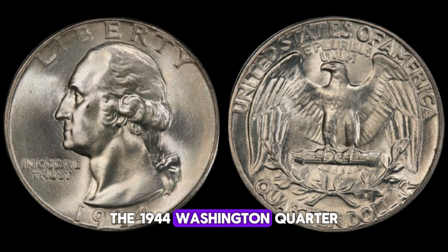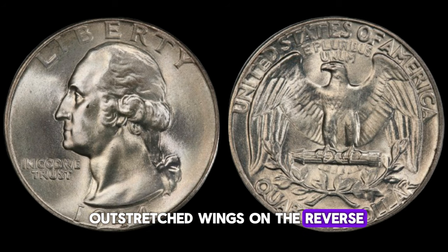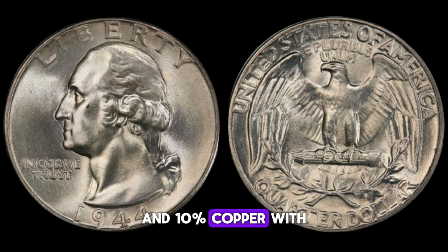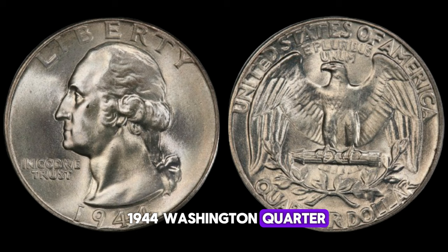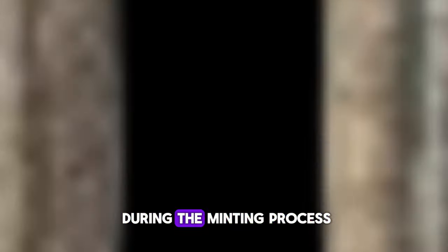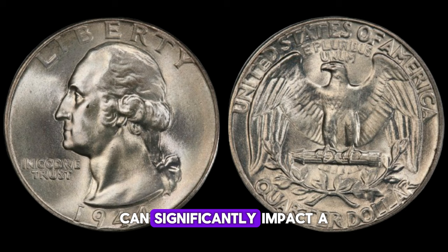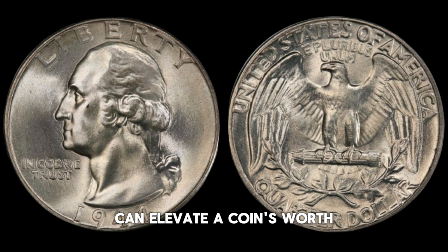The 1944 Washington quarter features a design by John Flanagan, depicting the iconic profile of George Washington on the obverse and an eagle with outstretched wings on the reverse. The coin is composed of 90% silver and 10% copper, with a diameter of 24.3 millimeters. While millions of these coins were minted, certain factors contribute to their rarity and subsequently their value. Mint location, condition, and any potential errors during the minting process all play a significant role. Mint marks from Philadelphia, Denver, and San Francisco can significantly impact a coin's value. Even slight errors like doubling or mismatches can elevate a coin's worth.